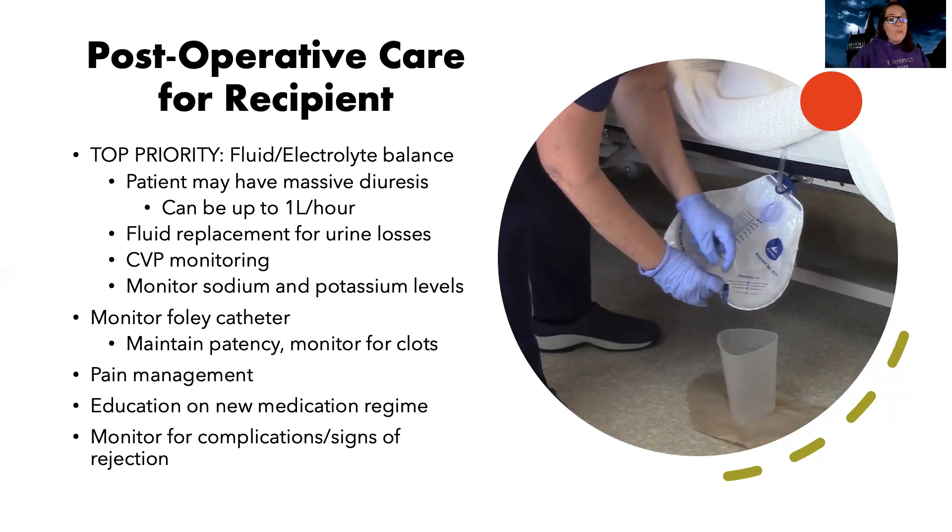CVP monitoring helps me assess their fluid status. I also need to monitor their sodium and potassium levels closely because they could be losing those electrolytes. I'm going to monitor their Foley catheter and make sure it's patent. If they're peeing a lot, I'll monitor for clots, which can happen after placement of the new kidney. Pain management is going to be key, and I'll be reinforcing education about their new medications — hopefully education that was already given before the procedure.